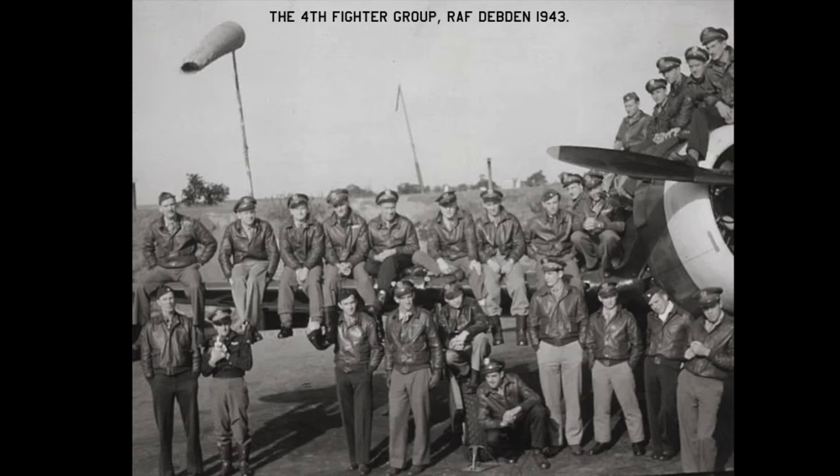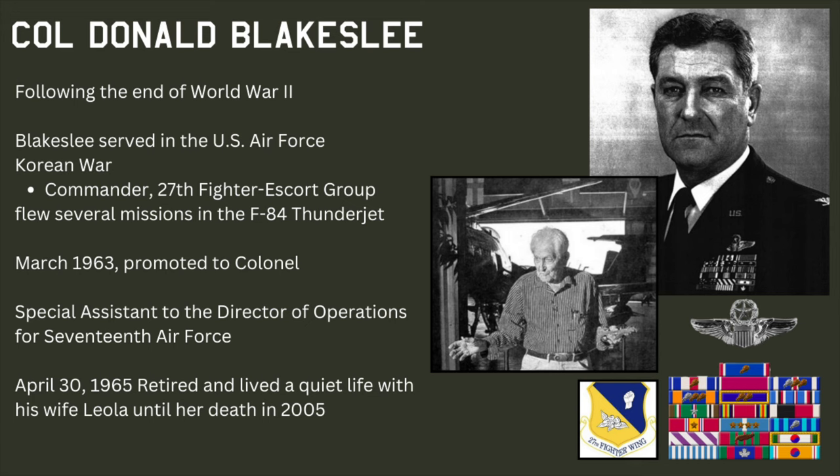By the war's end, the 4th Fighter Group was the most successful United States Army Air Force fighter group, with 583 aerial victories and 468 destroyed on the ground. Blakeslee never displayed kill tallies on his aircraft. He retired from active duty in 1965, having led the 27th Fighter Group flying F-84s in the Korean War. Awarded two Distinguished Service Crosses, seven Distinguished Flying Crosses, two Silver Stars, and six Air Medals, he spent his post-war life in Florida, away from the limelight. He passed away on the 3rd of September 2008.